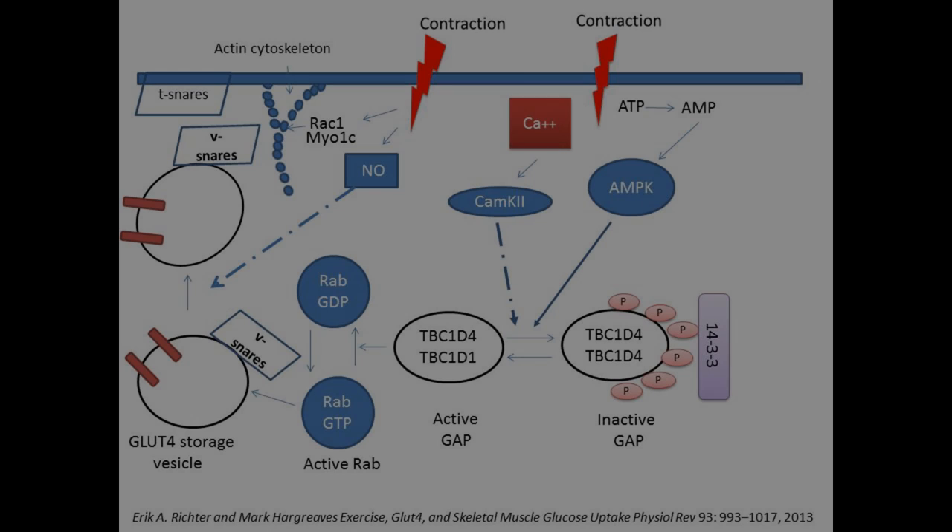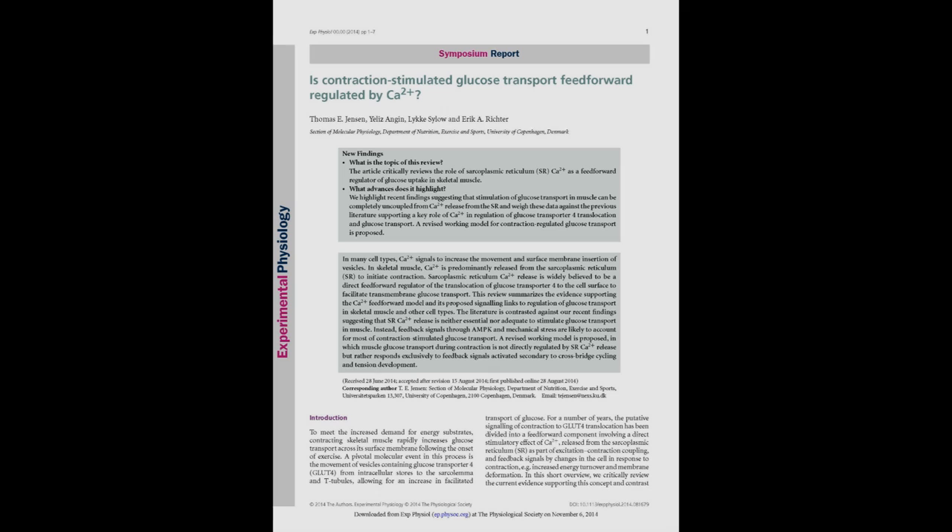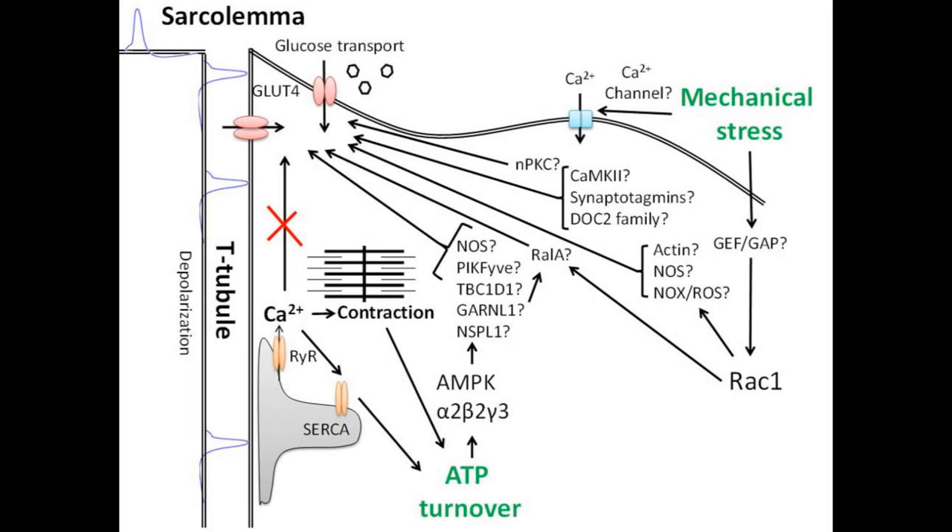Contracting skeletal muscle rapidly increases glucose transport driven by translocation of the GLUT4 glucose transporter to the plasma membrane. For a number of years, contraction signaling to GLUT4 translocation has been thought to consist of feedforward calcium-stimulated GLUT4 translocation combined with metabolic feedback signals. In their review, Thomas Jensen and co-workers critically examined the role of calcium as a feedforward regulator of glucose uptake in skeletal muscle, highlighting recent findings suggesting that increased myoplasmic calcium concentration by itself does not increase glucose transport, but rather initiates a cascade such as activation of AMP kinase and mechanical stretch of the sarcolemma that leads to increased glucose transport.